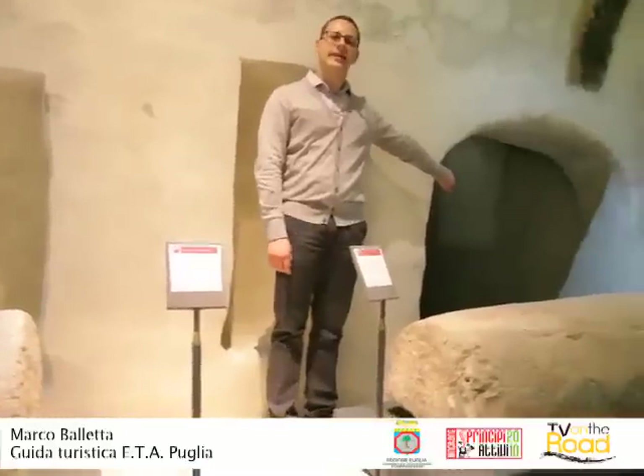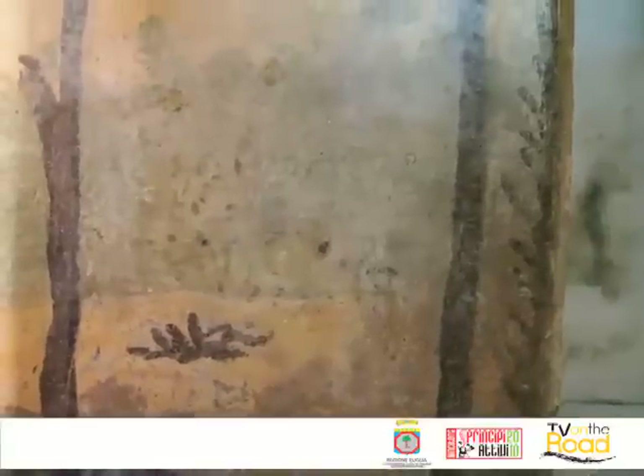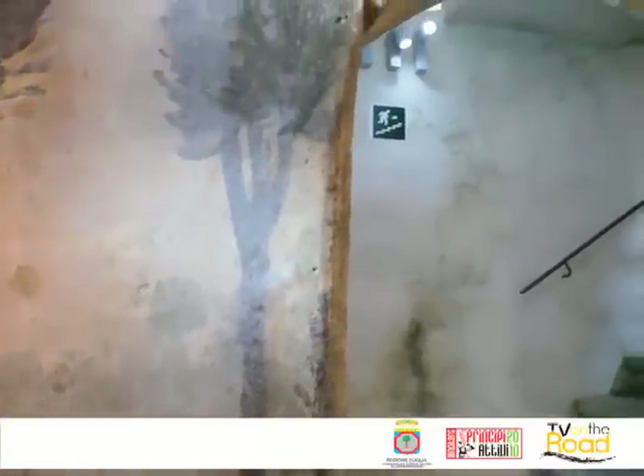Qui abbiamo delle stanzette laterali che avevano una doppia funzione di magazzino e di ossario. L'affresco, sempre settecentesco, è una raffigurazione del paradiso terrestre. Si trovava in tutta la cripta, ma oggi possediamo solamente dei piccoli frammenti, o anche il frammento più esteso alle mie spalle.